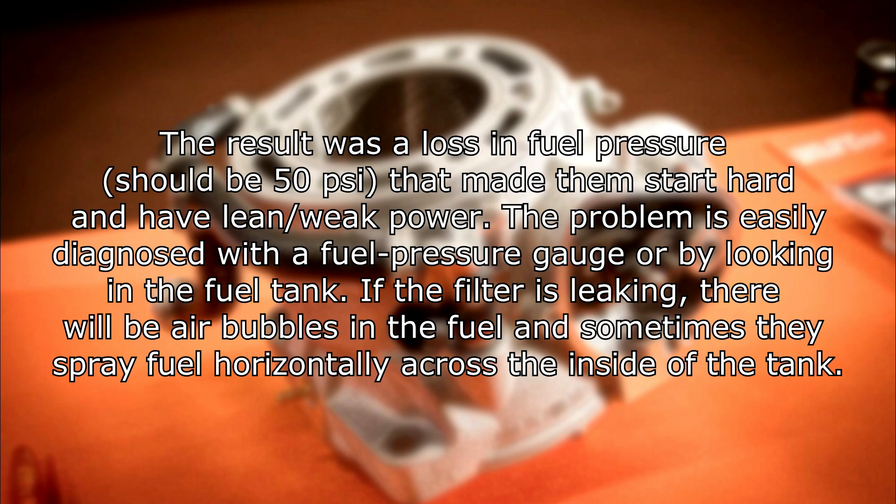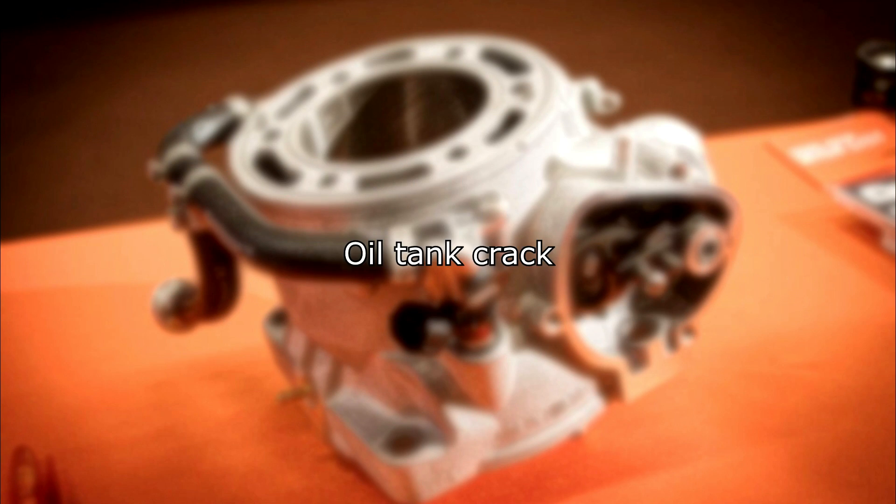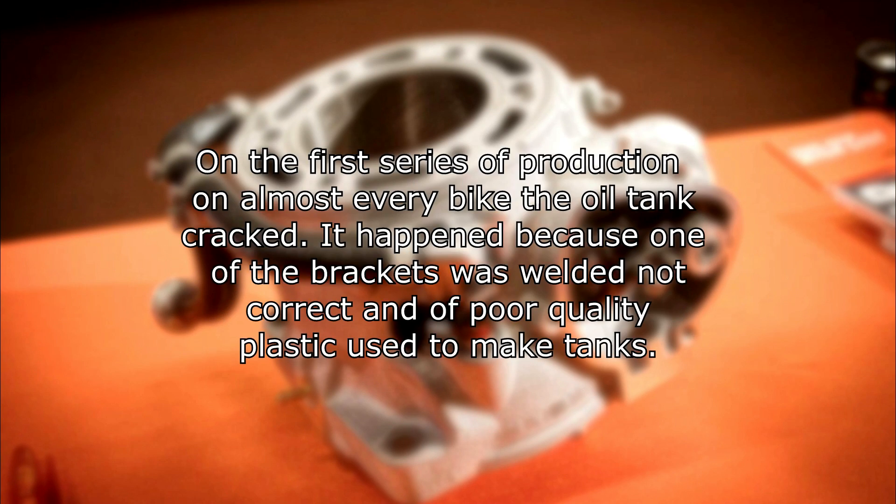The problem is easily diagnosed with a fuel pressure gauge or by looking in the fuel tank. If the filter is leaking, there will be air bubbles in the fuel and sometimes fuel sprays horizontally across the inside of the tank. Oil tank cracks: on the first series of production, almost every bike had the oil tank crack. It happened because one of the brackets was welded incorrectly and poor quality plastic was used to make the tanks.